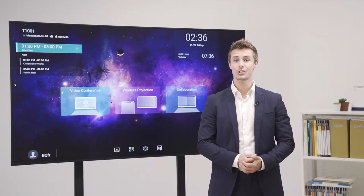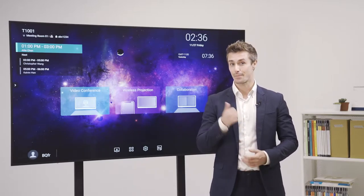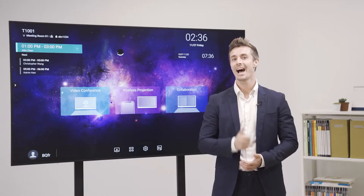Hi, I'm Tom and today I'll be introducing the CS series, VenQ's new corporate display solution designed for presentations, collaboration and video conferencing.